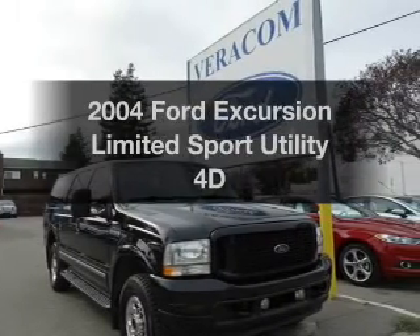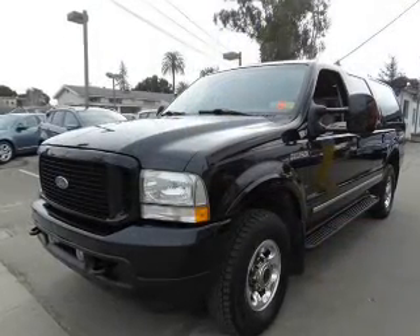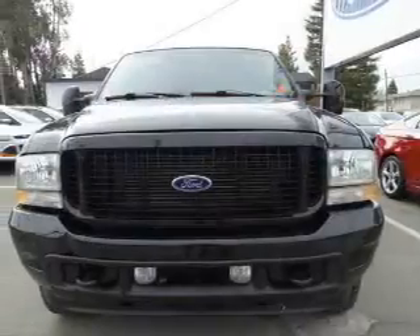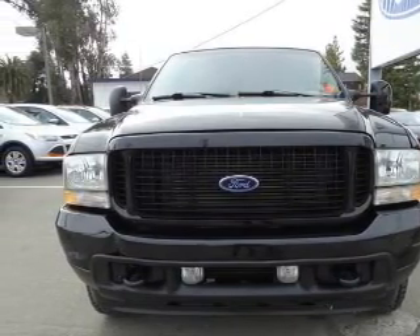Get noticed in this 2004 Ford Excursion. If you're looking for a first-rate auto, this one could be yours today. With a reliable engine that responds smoothly to its automatic transmission, anti-lock brakes help you bring your vehicle to a safe stop.